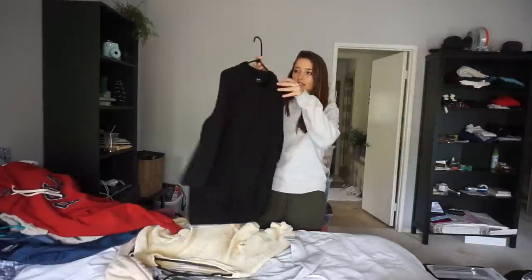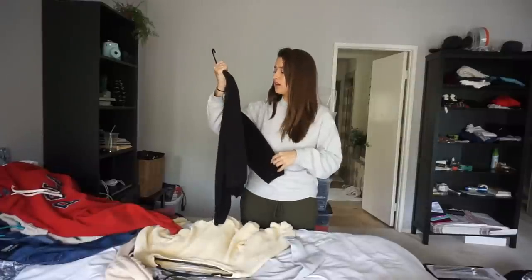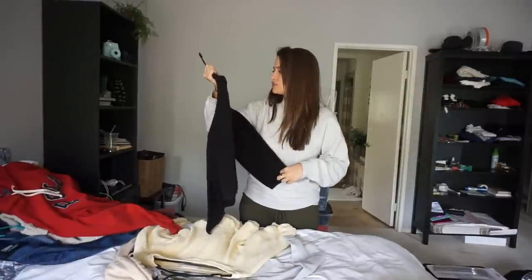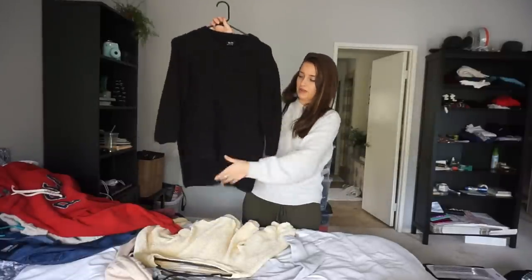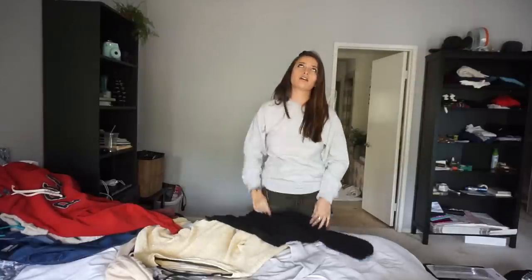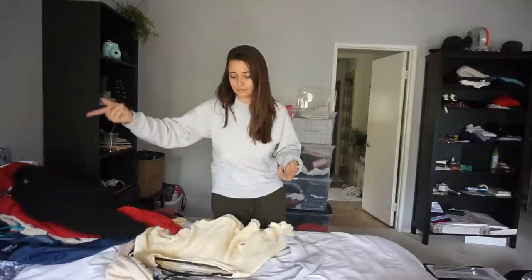This is a Bardo sweater — you can buy it on Revolve. It says size two extra extra small but that's a lie, it's like a size small, slightly oversized. It's a black three-quarter sleeve sweater, super soft, not really worn.